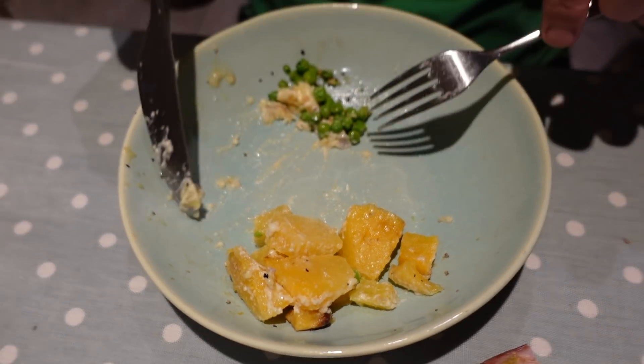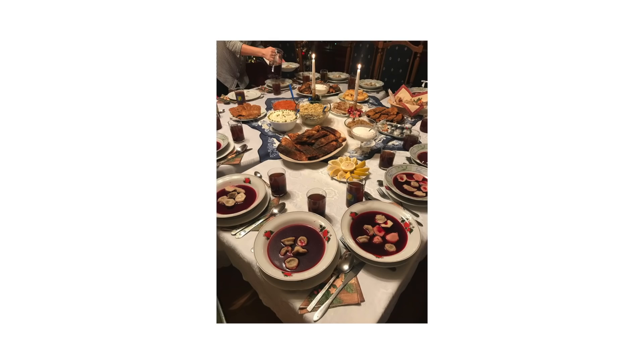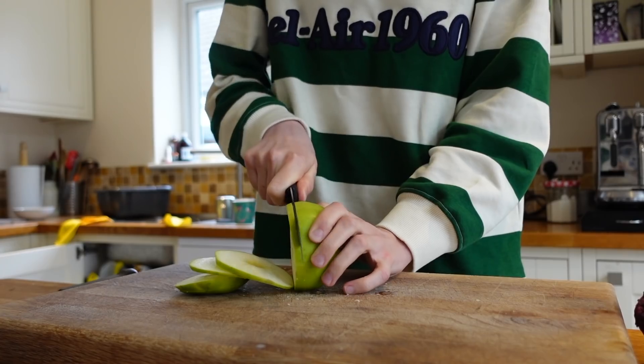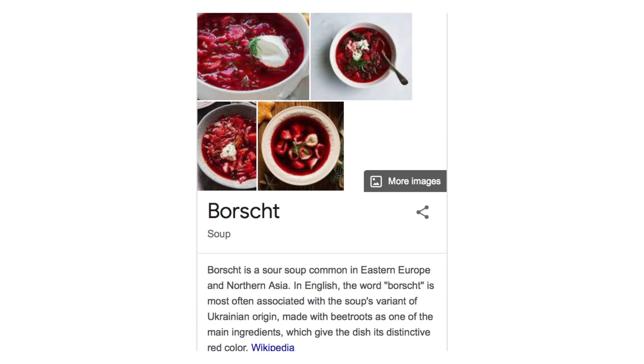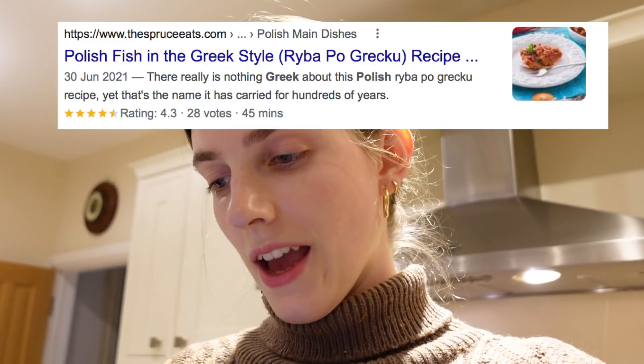Next up: Polish Christmas dinner. In Poland the Christmas Eve dinner is one of the most important celebrations of the year — it usually consists of 12 different dishes and meat is not allowed. Since it's just my mum, dad and I, we couldn't do 12 dishes, so I'm doing a sample. Other iconic Polish Christmas dishes include borscht, mushroom soup, carp, potato salad, herring. We're starting with Polish fish in Greek sauce — Ryba po grecku.